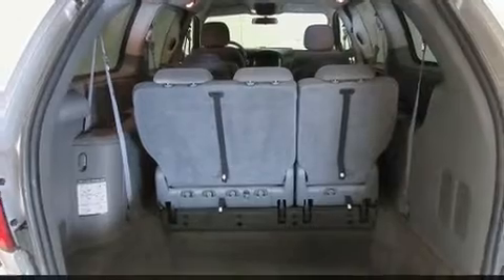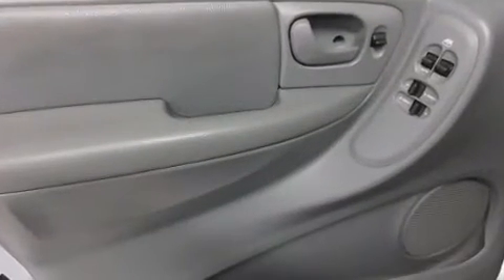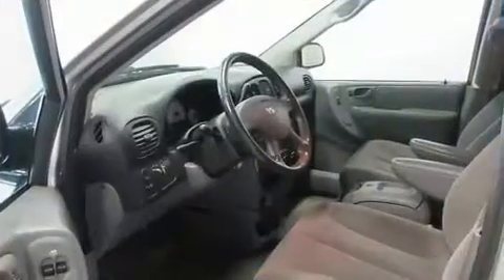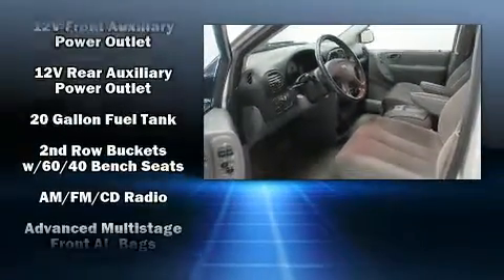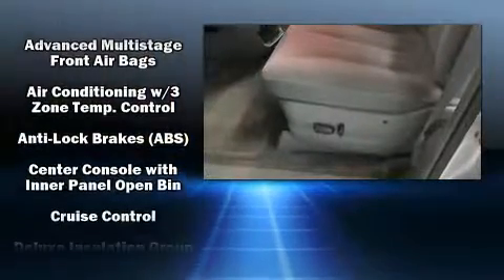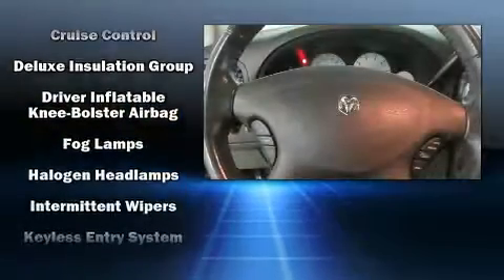Dodge infused the interior with top-shelf amenities such as delay-off headlights, a tachometer, a built-in garage door transmitter, remote keyless entry, and a split-folding rear seat. Storage solutions are integrated throughout the interior, demonstrating thoughtful attention to detail.